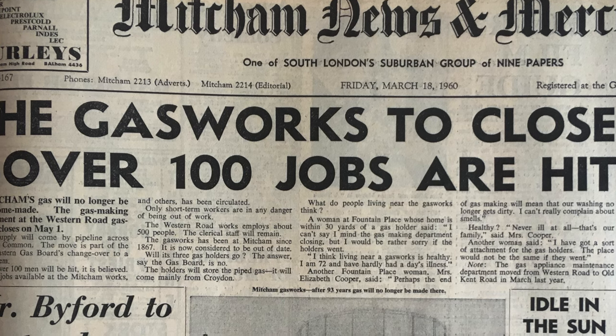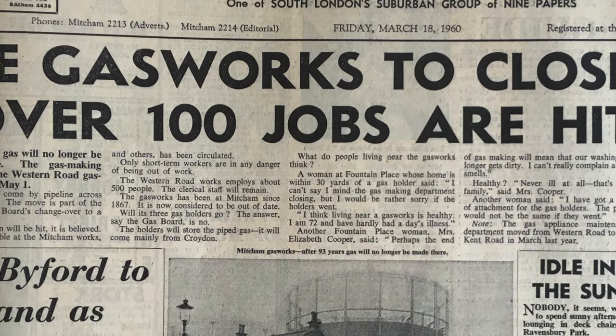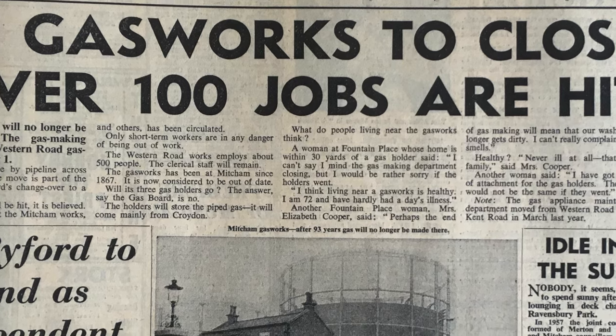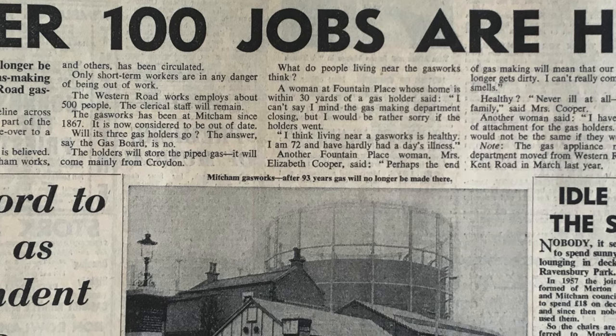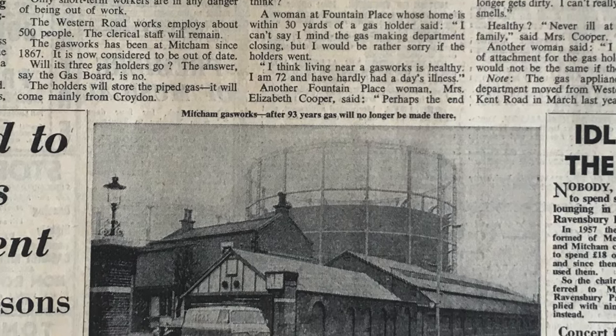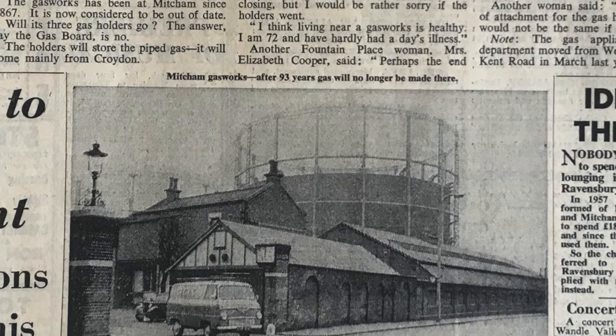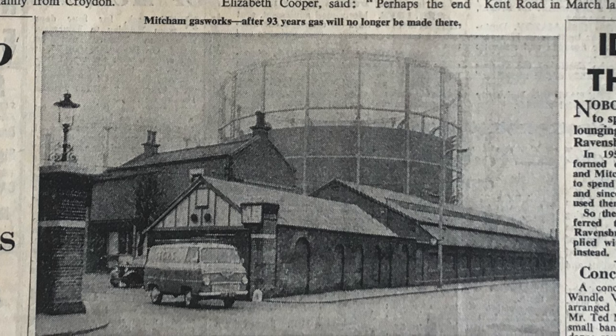That doesn't mean all the gas streetlights were turned off at that time, because those gas holders were still used to store gas produced by other gasworks around South London — Croydon, etc. So I don't know for sure, but the answer to the question is possibly the early 1960s up to the mid or late 1960s.